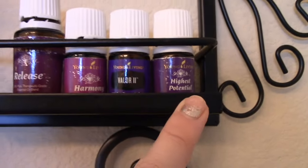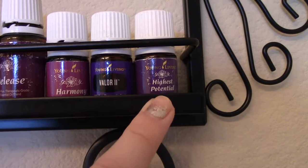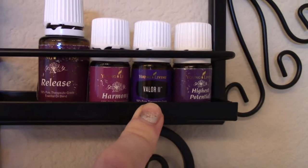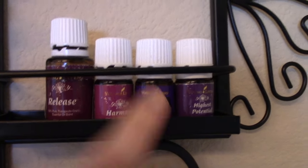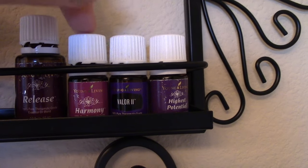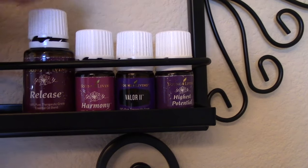You can tell by the names — these are all emotional support oils. Highest Potential is one of my very favorites; I love the smell of that. I don't love the smell of Valor 2 as much as Peace and Calming 2, but I love Valor 2 when you diffuse it with Frankincense — it's magical. And then Harmony — this is an incredible oil and quite pricey. I won this at an essential oil class and it has been one of my very favorites. And Release.